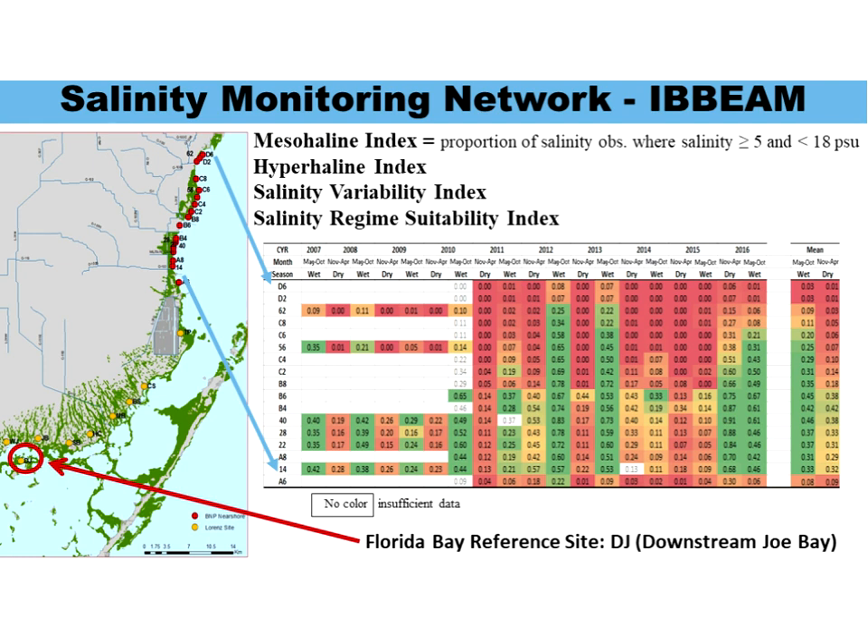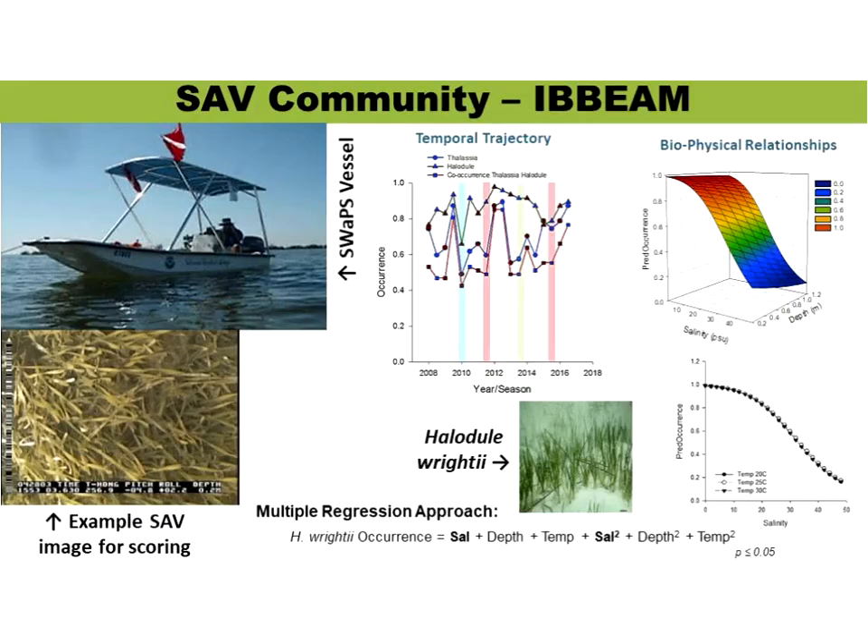Each wet season, random sampling occurs within a 500-meter shoreline buffer. These surveys construct large-scale benthic habitat mapping. During sampling, geotagged high-resolution digital photographs of the substrate are collected to later score percent cover, diversity, and distribution of SAV species. Images are collected either on board a shallow water positioning system vessel or by snorkelers in the water.